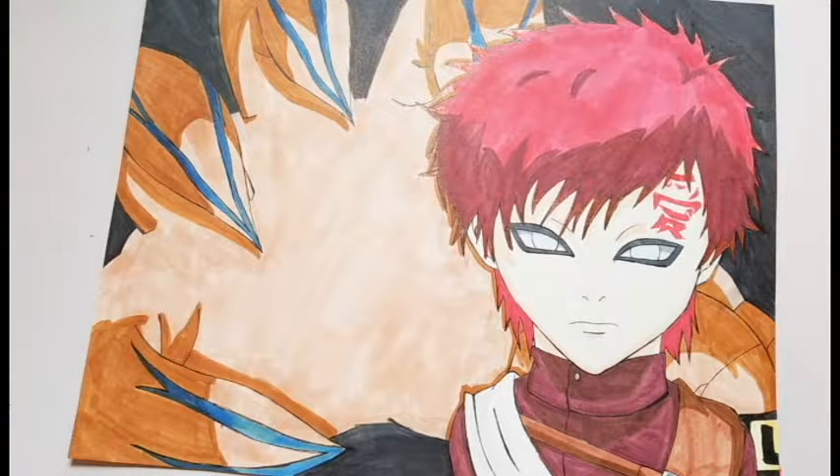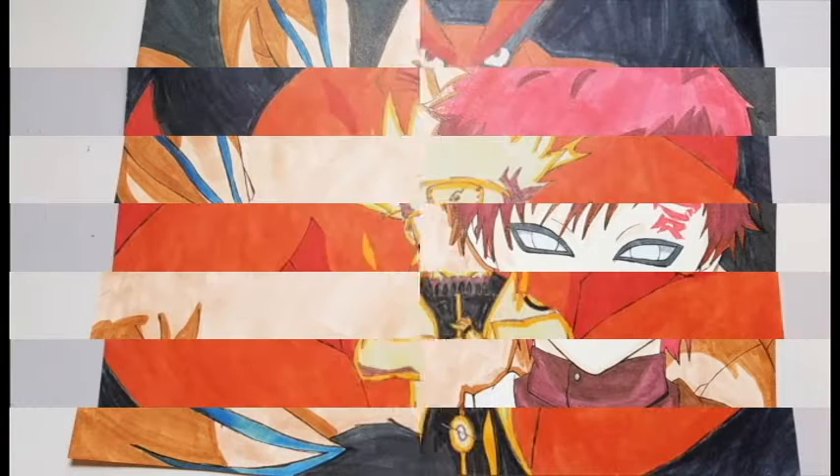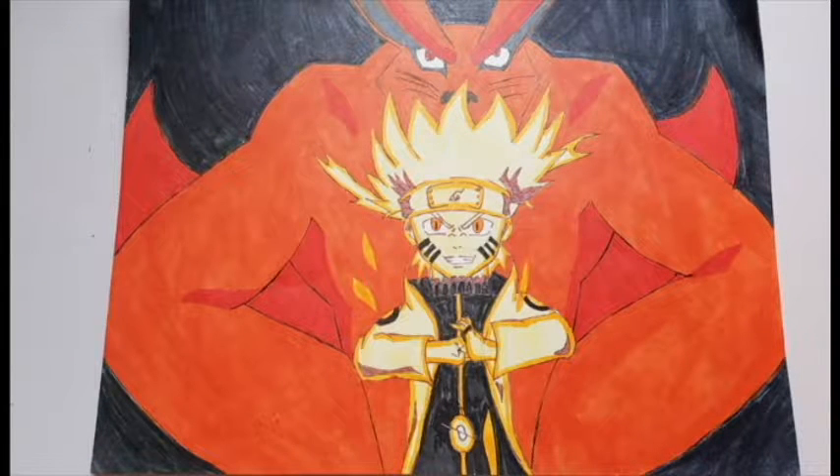This is a drawing of Gaara with Shikaku's hand in the background from Naruto Shippuden. And this was also one of my favorite full page drawings.